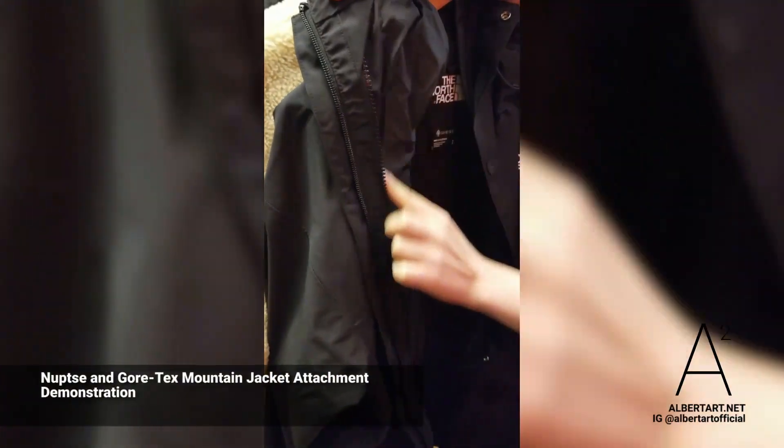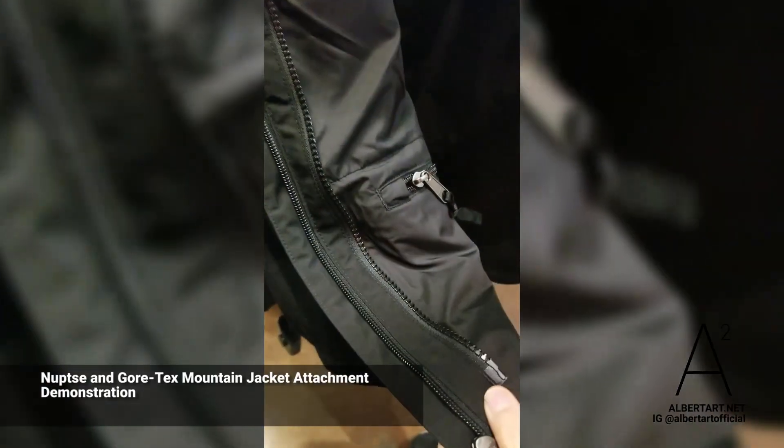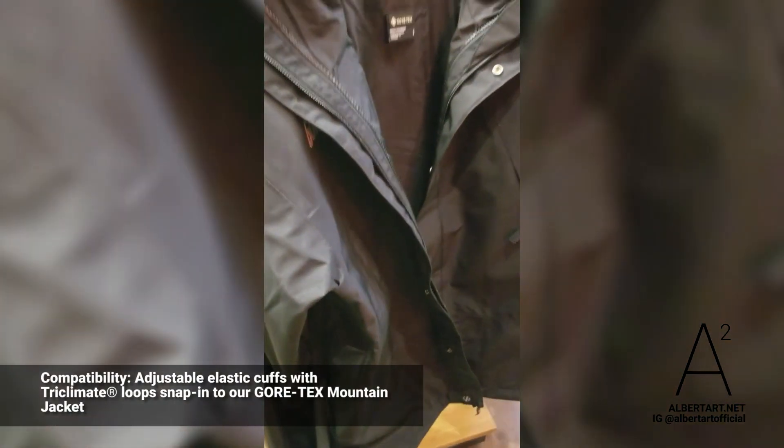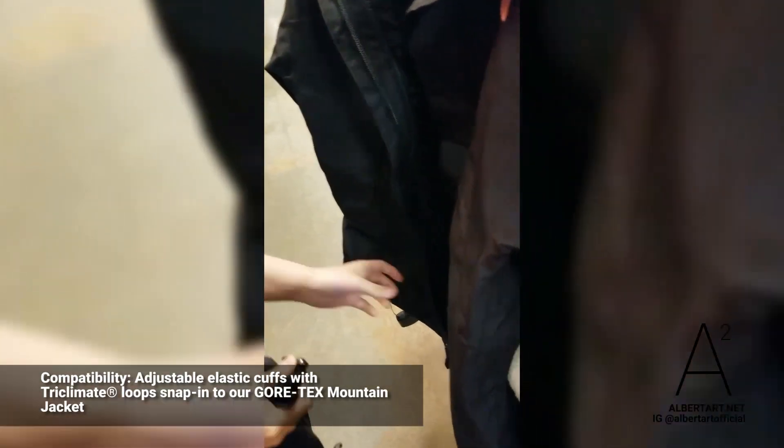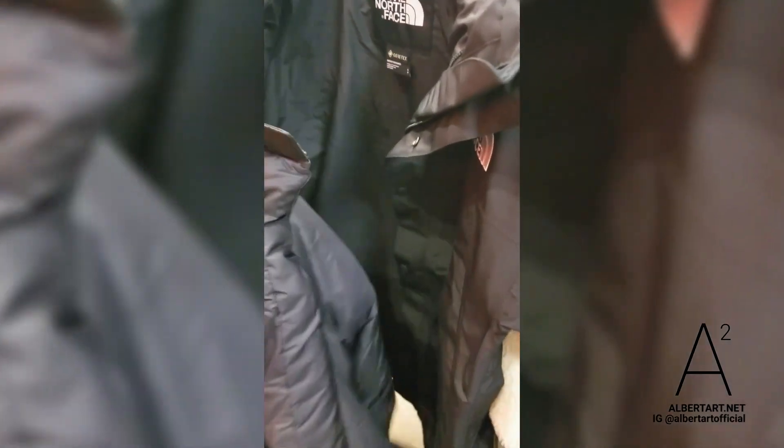There is a zipper here — a double zipper. And there's also an inner zipper. So you can adjust the Nuptse jacket here. It's kind of a two-in-one jacket.